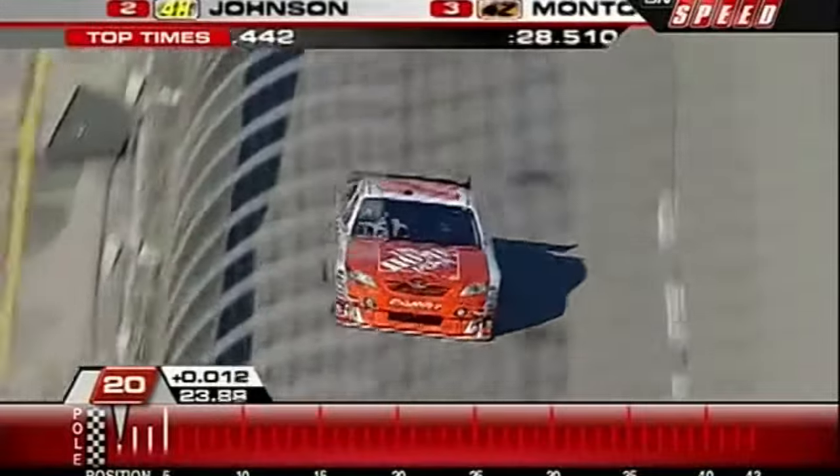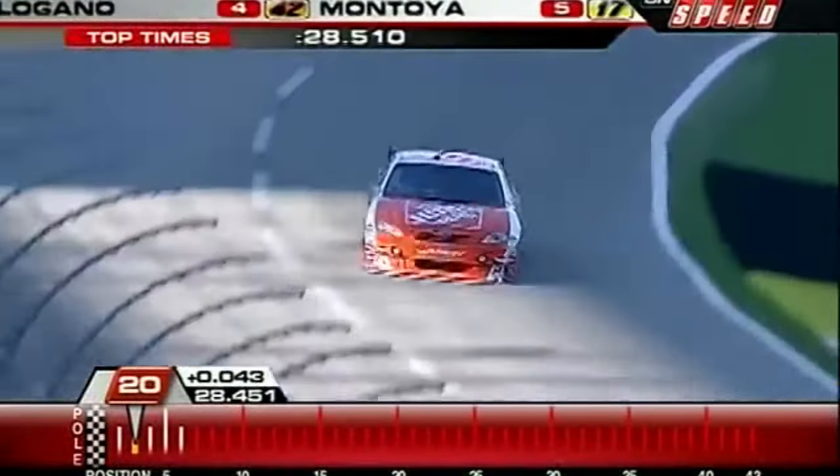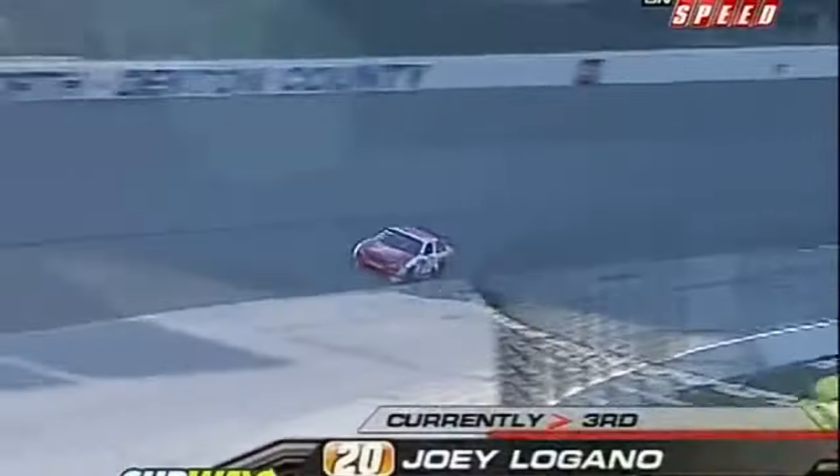Tracker moving up, now slides back just a bit, but it looks like a good lap, Larry. It's going to be a good lap for Joey in his third start here. In fact, he's third quickest at a 28-45. So it's Mark Martin, Jimmy Johnson, and Joey Logano.